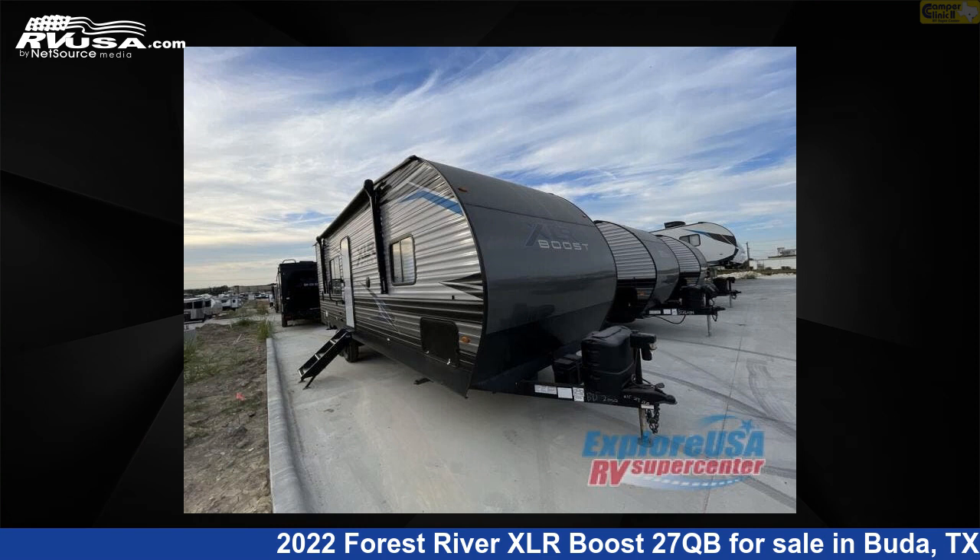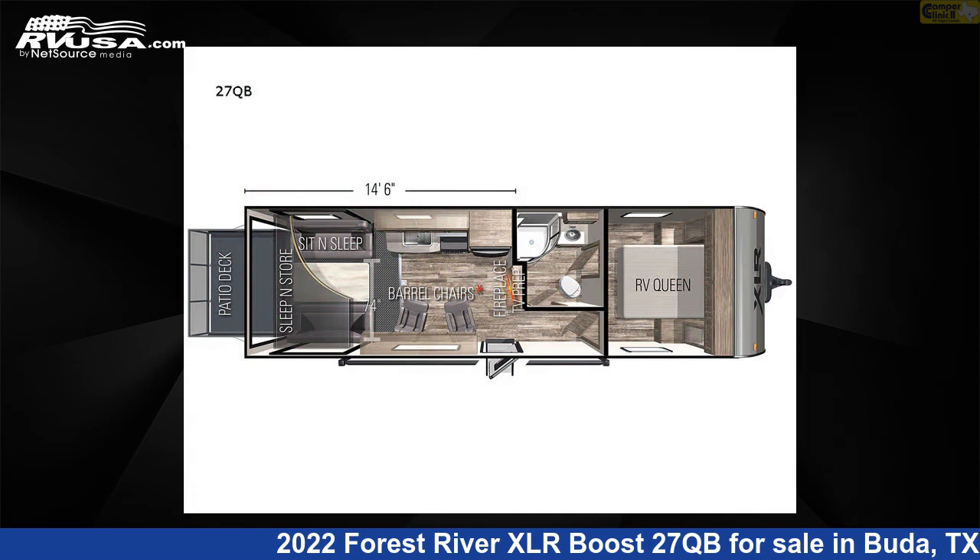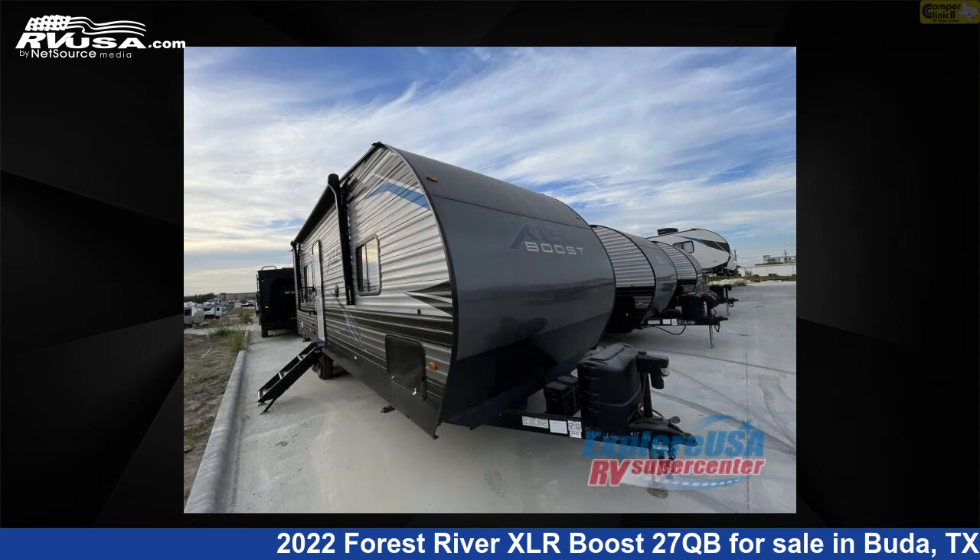This 2022 Forest River XLR Boost 27QB is a toy hauler RV. It is located in Buda, Texas 78610 and is offered for sale by Camper Clinic 2.